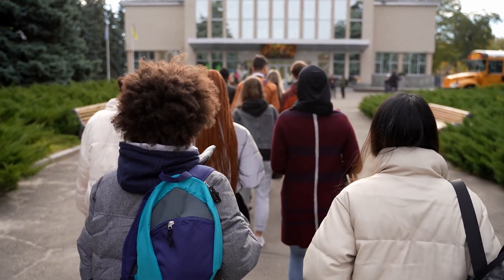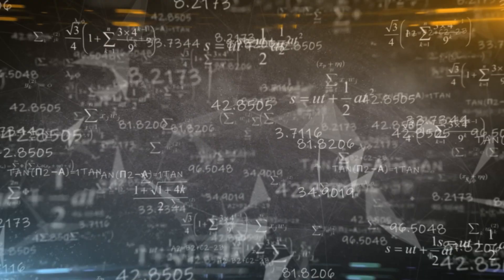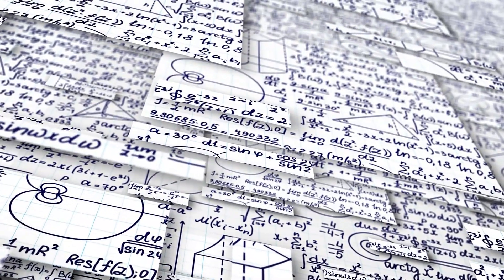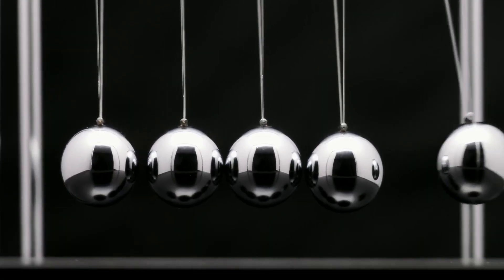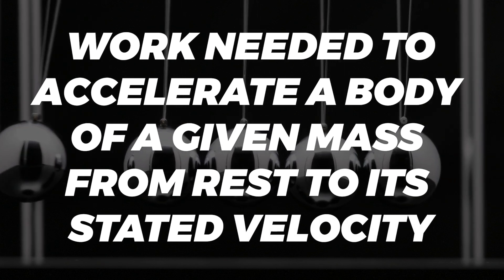Maybe some of you finished school a long time ago, but you surely remember what kinetic energy is. For those who don't remember or didn't have a good grade in physics, here's the definition to remind us. In physics, the kinetic energy of an object is the energy that it possesses due to its motion. It's defined as the work needed to accelerate a body of a given mass from rest to its stated velocity.